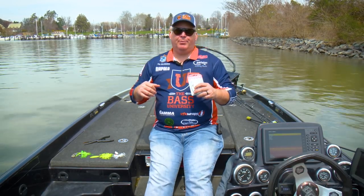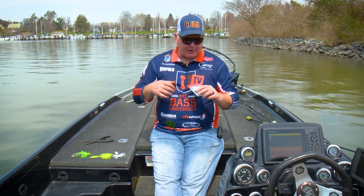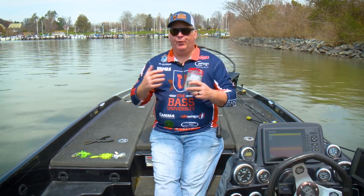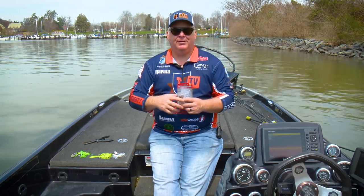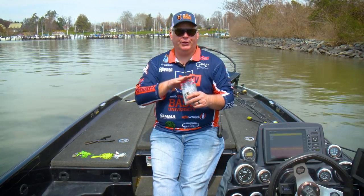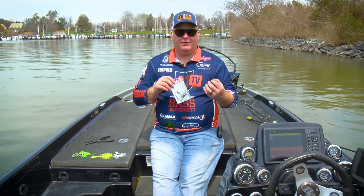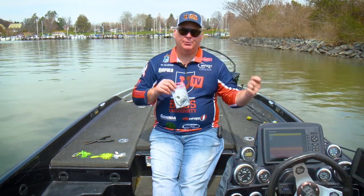Spinnerbait is a great, great weapon. When do I throw a spinnerbait? It's often a bait I'm going to use when I have wind conditions, anytime I've got a lot of baitfish around, when flash is going to be key. Those baitfish are giving off a lot of flash. Spinnerbait gives off more flash than any other tool that we use, so I'm definitely going to be throwing a spinnerbait in those conditions.